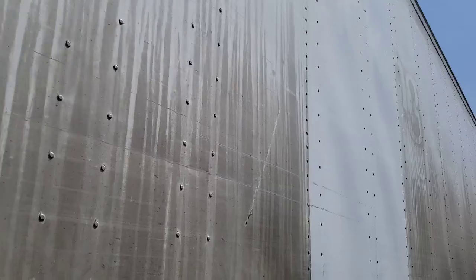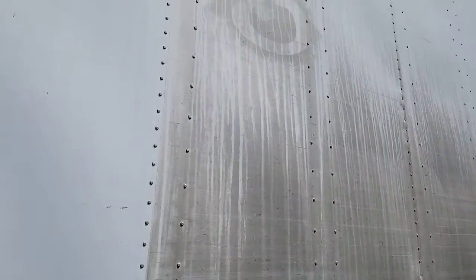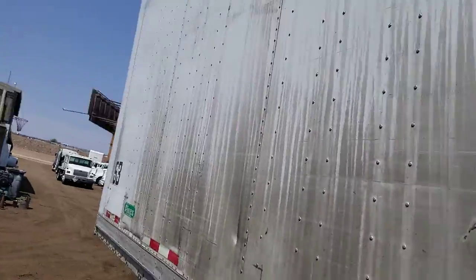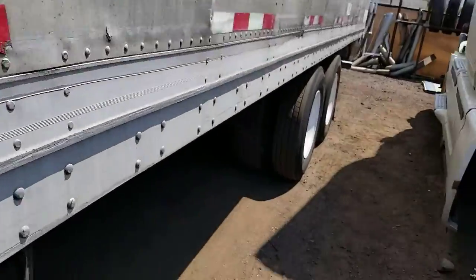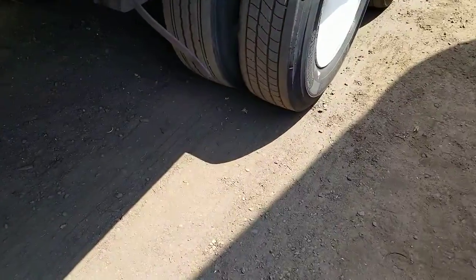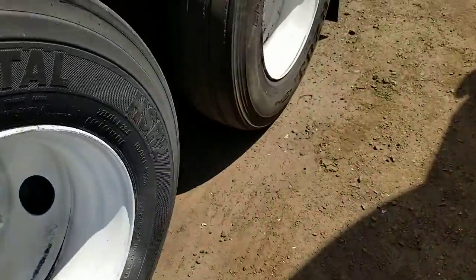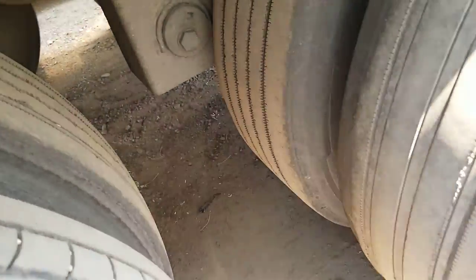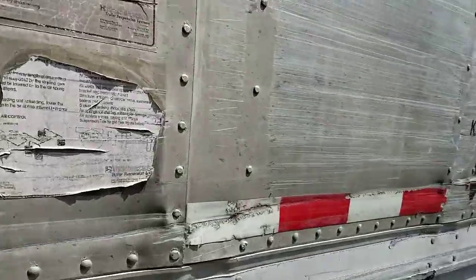Here's a look at the side of the trailer. I'll walk back and show you the tread — pretty good tread — and the axles on this side.